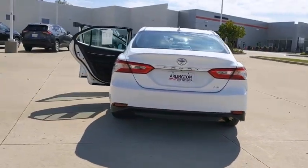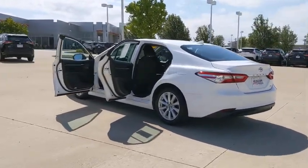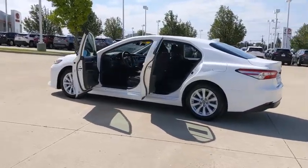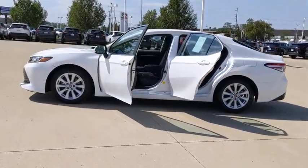Here are some of this vehicle's great options: backup camera, anti-lock braking system, keyless entry, lane departure warning, traction control, stability control, steering wheel audio controls, and Bluetooth.